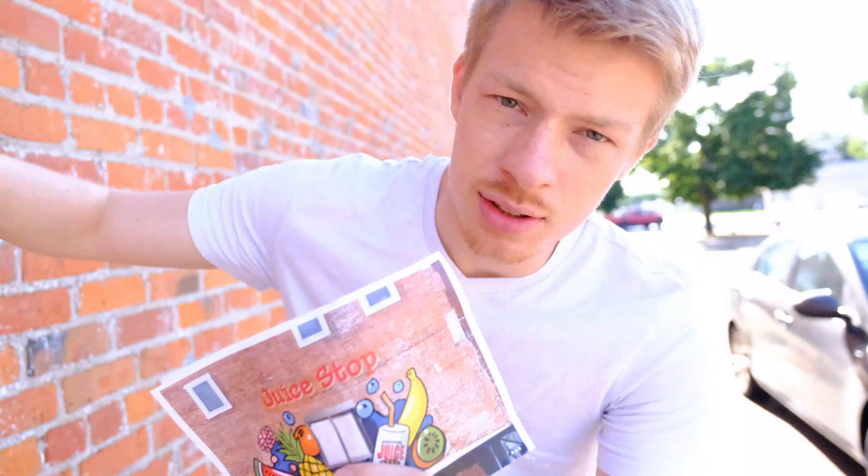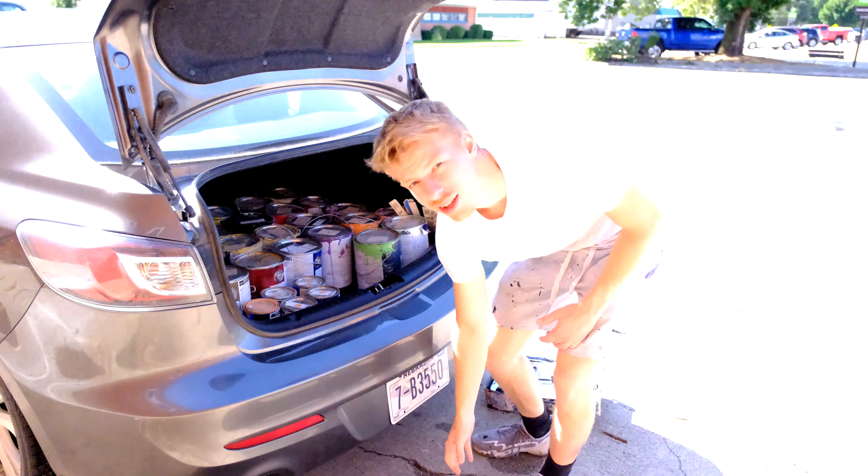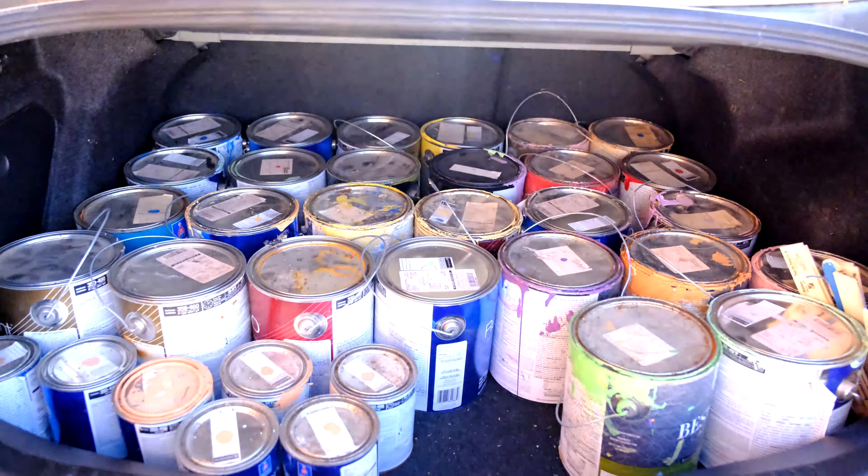Good morning everybody! Today we're going to start on this mural right here — the goal is to paint it on this wall. Earlier today it was raining so I was a little nervous the wall might be wet, but everything's looking dry now so we're gonna get right into it. It's so bright! Look at all the paint I've got!